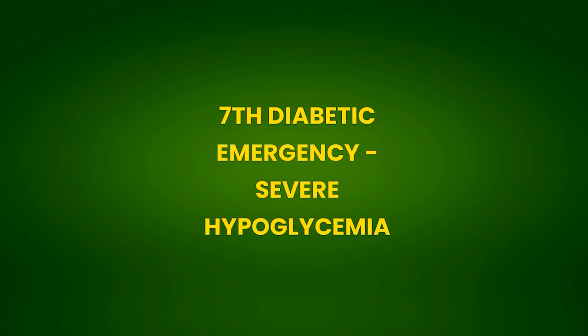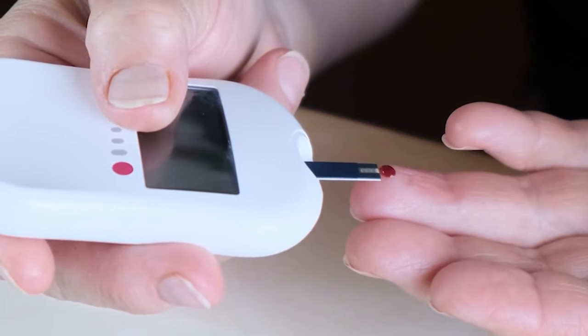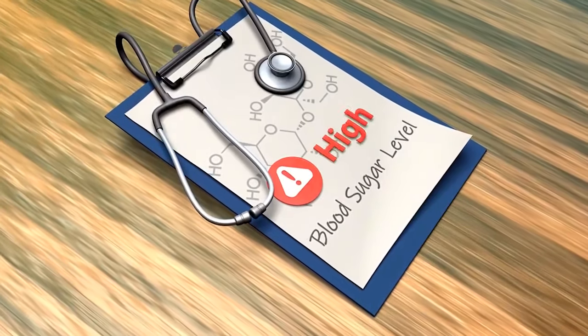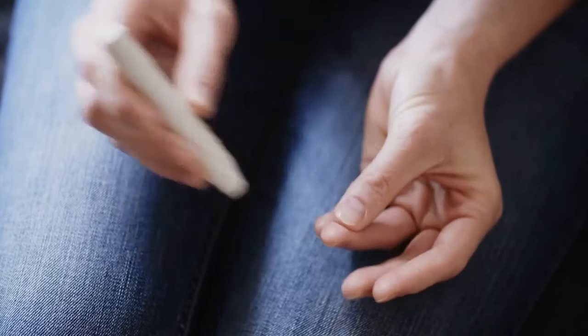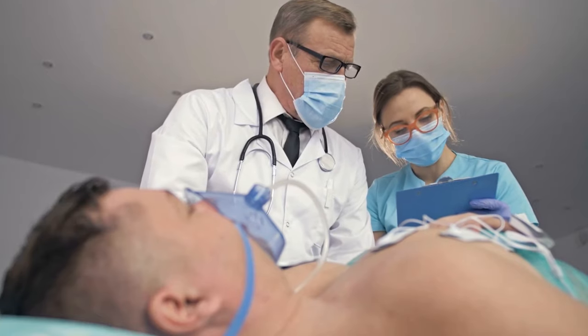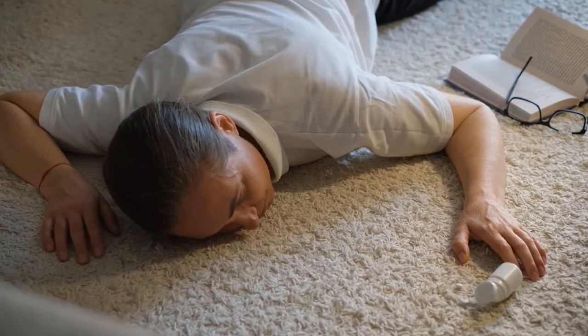7th Diabetic Emergency: Severe Hypoglycemia. Hypoglycemia occurs when your blood sugar levels are very low, usually below 70 mg/dL. Hypoglycemia fries your neurons — without treatment, it can lead to seizures and even death. It is a medical emergency.